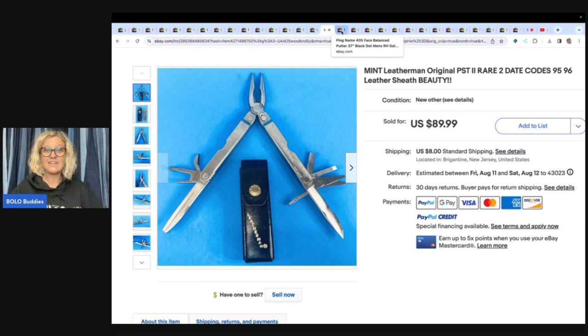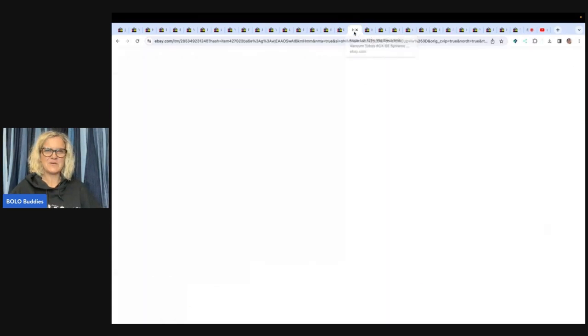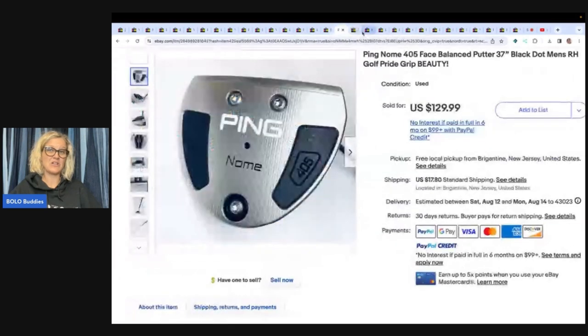Hey Jerry, you should have auctioned off that cheetah! Let's check out this Ping Gnome 405 face balanced putter, 37 inch. He paid $7 for it and sold it for $129.99 plus shipping. He's going to be sending me comps after he watches this video showing all the cheetahs that sold for the same price — he's going to say, 'I'm telling you, it's only worth this much.'